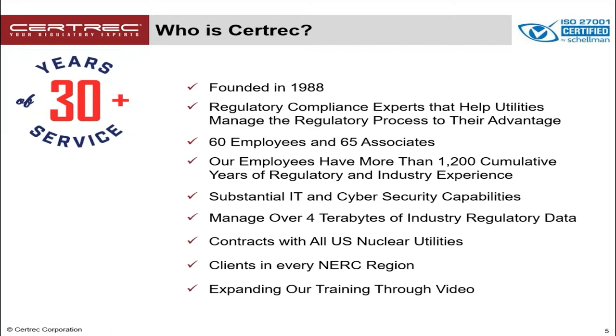CertRx has been in business for over 30 years. We were founded in 1988 and we are regulatory compliance experts that help utilities and other major companies manage the regulatory process to their advantage. We have more than 60 employees and another 65 associates, so we have a substantial amount of experience available to us. Our employees have more than 1,200 cumulative years of regulatory and industry experience, and we have been doing NERC compliance since the standards were initiated back in late 2006. We are also a state-of-the-art online technology provider with substantial IT and cybersecurity capabilities. We manage over 4 terabytes of industry regulatory data and we have some really cool online applications to make your life a lot easier.